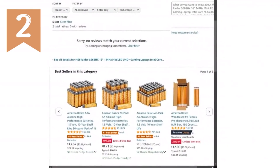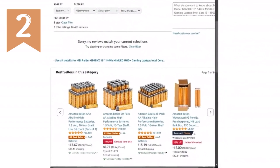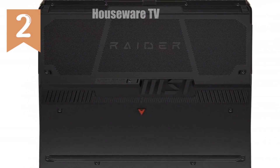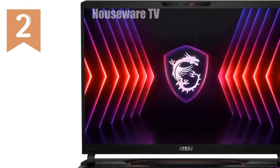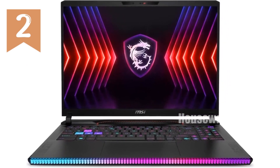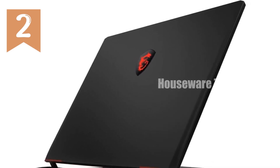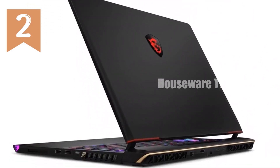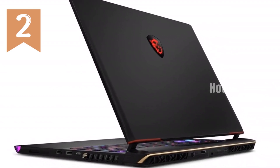In conclusion, the MSI Raider GE68HX 16 mini-LED UHD Plus gaming laptop is more than just a gaming laptop — it's a beast built for those who demand the very best. From its powerful Intel Core i9 processor and NVIDIA RTX 4070 GPU, to its stunning 4K display and advanced cooling system, this laptop is designed to deliver an unparalleled gaming experience. If you're serious about gaming and want a machine that can keep up with your passion, the MSI Raider GE68HX is the ultimate choice.